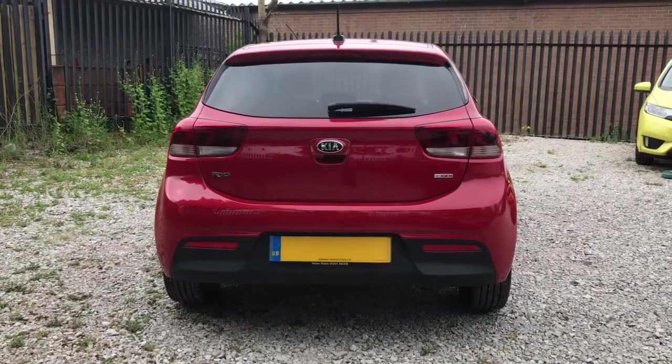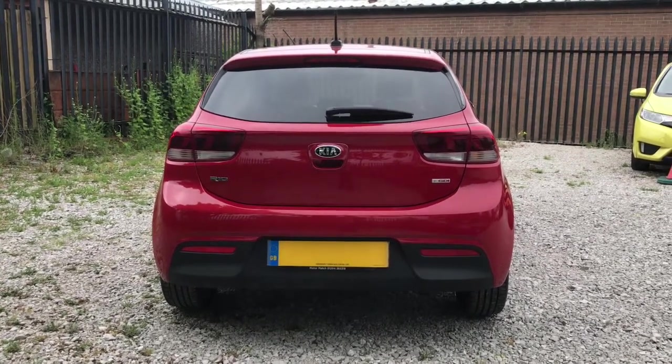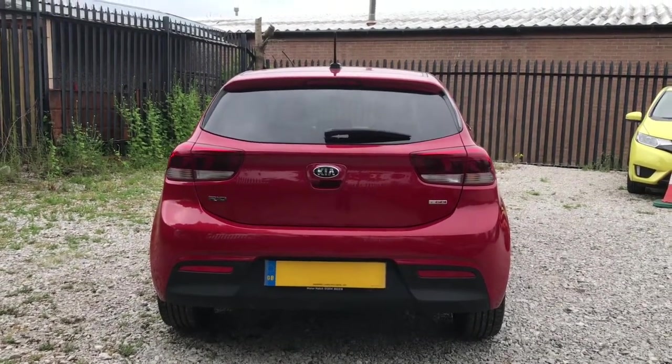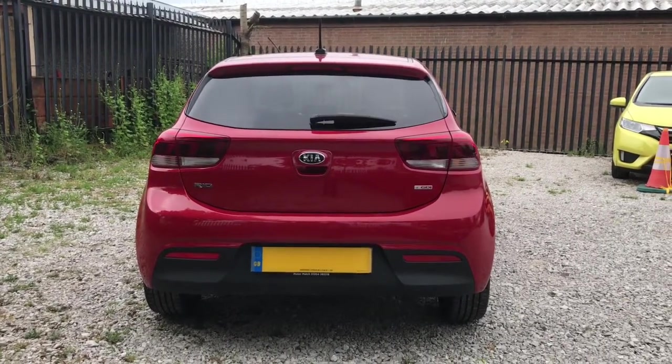As you can see it does have some badging. To the left it says Rio, which is the model. To the right it does say TGDI, which stands for Turbocharged Gasoline Direct Injection. It has rear parking sensors and a rear view parking camera helping with those tight spaces. It also has LED rear tail lights.